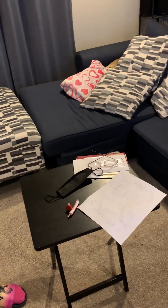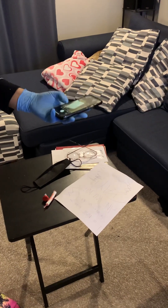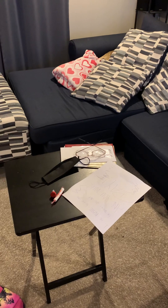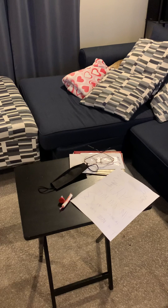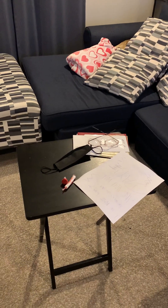For our last piece of evidence collection we have this document here. I'm going to take pictures for placement purposes with the stuff surrounding it and the location in the room from multiple angles.